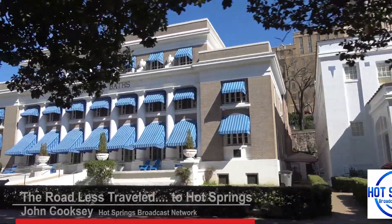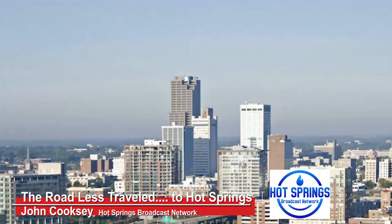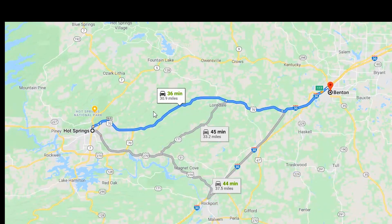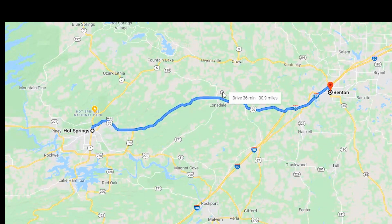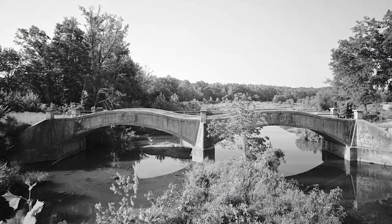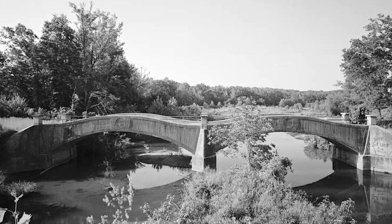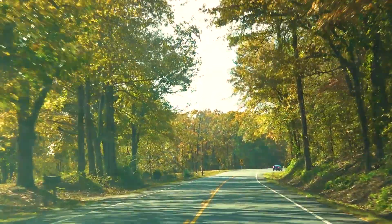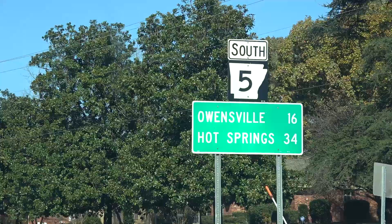Chances are if you live in Hot Springs you will travel to Little Rock every so often, passing through Benton, Arkansas on I-70 and I-30. Today I decided to take an alternative route on the way back on the old Route 5 — the original road to and from Hot Springs until the 1950s, when 30 and 70 created a shorter route. Route 5 takes about 20 minutes longer, but if you're looking for scenery and nostalgia, this is the only way to go.